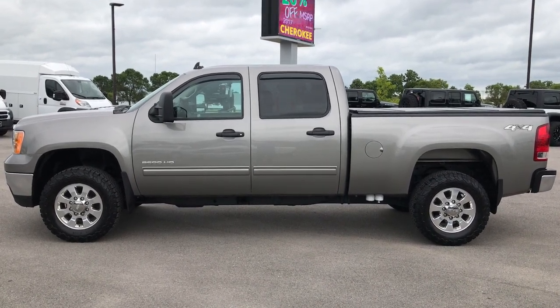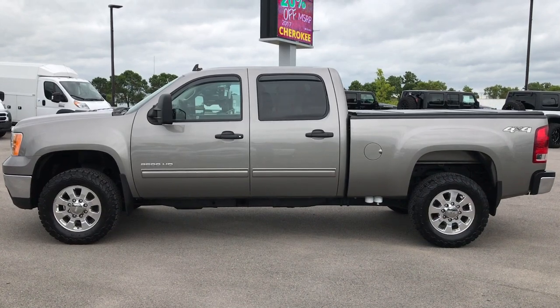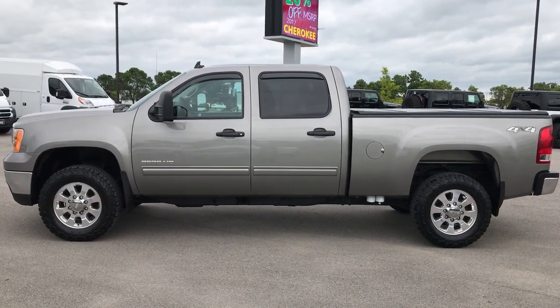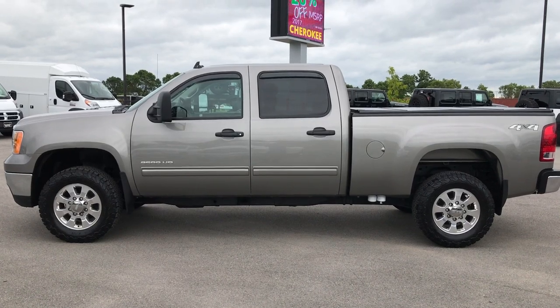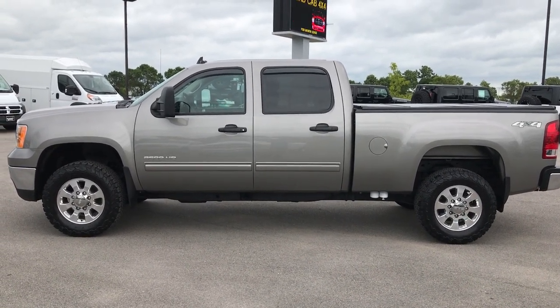And on the bottom, a link to this truck on our website if you're not already there — click that and it'll take you right to this truck for more photos and information. Thanks again and we look forward to helping you with this super clean 2013 GMC Sierra 3500 Crew Cab Short Box Single Rear Wheel Duramax Diesel.